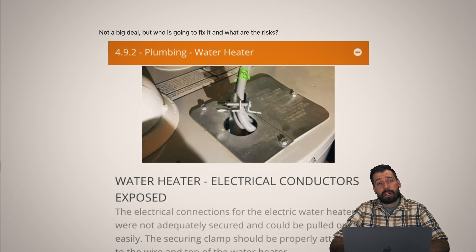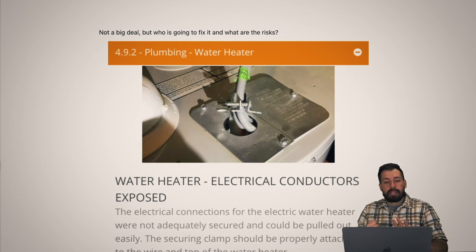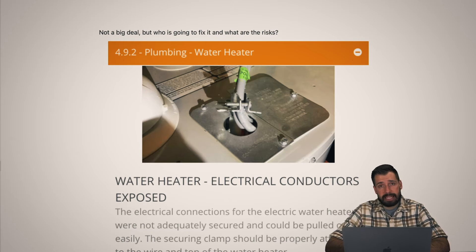Nothing's wrong right now, but just do the job right. This connector is supposed to be underneath the metal plate and they did not do that. They need to take off the metal connector, put it underneath the plate, and tighten it back up. The main reason: the only thing holding those 240 volts — probably 30 amps — is that it only takes 0.7 amps to kill a person. Right now it's not an issue, but if it's predictable, it's preventable. If those wires come out and make contact with something, it could electrocute somebody. There's a reason we have a national electrical code — to protect people.